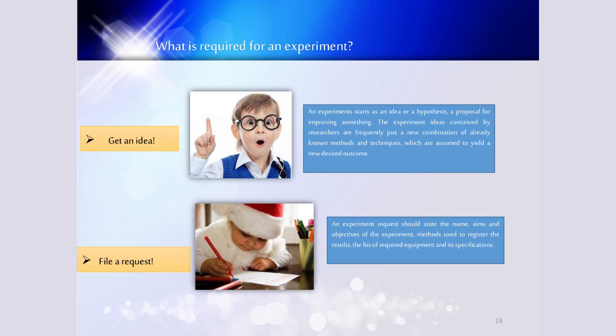When we talk about experiments, let me say a few words about what is required to start an experiment. First of all, it is to get an idea. An experiment starts as an idea or a hypothesis — a proposal for approving something. The experiment ideas conceived by researchers are frequently just combinations of already known methods and techniques assumed to yield a new desired outcome. Next, you have to file a request. An experiment request should state the name, aims and objectives of the experiment, methods used to register results, and the list of required equipment and its specifications.